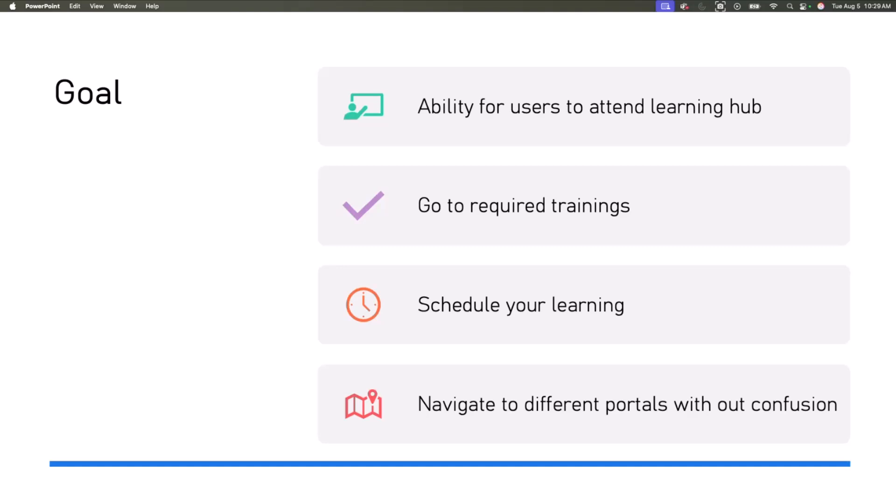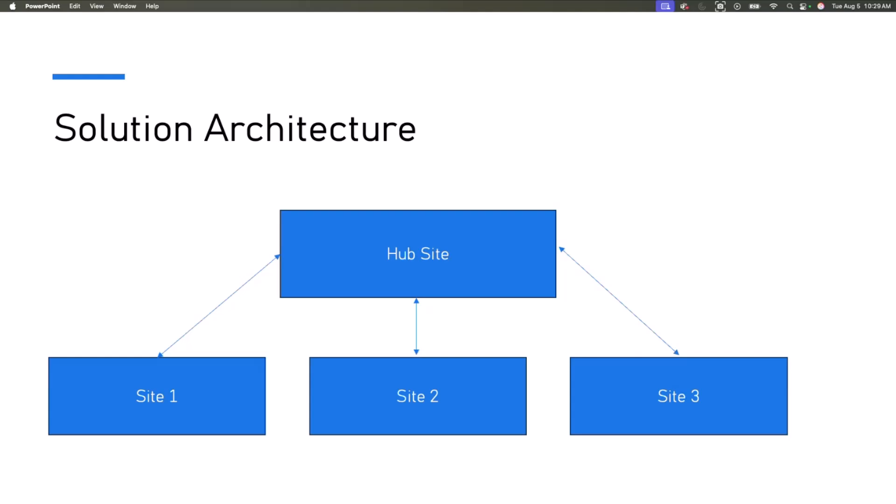So what was the architecture we came up with? This is completely out of the box — there is no coding in this Adaptive Learning Portal. All we used is a hub and site architecture where we created four site collections, promoted one of them to a hub site, and associated all the remaining sites into the hub site. All references for the hub sites and site architecture will be in the references section, which I will post in the chat.